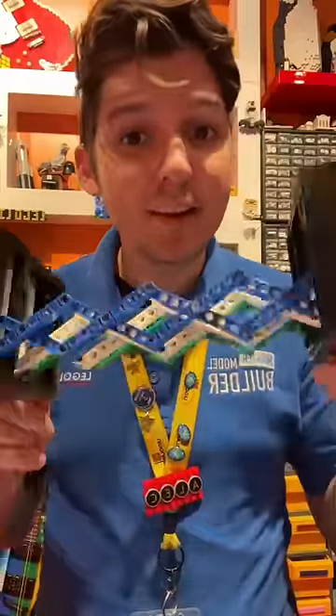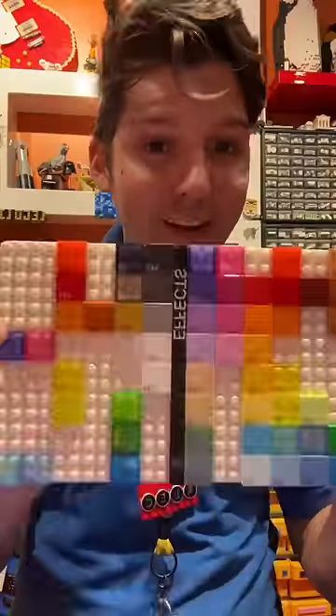Even though I work as a master LEGO builder, I don't have access to custom pieces, with one very boring exception, and that is my LEGO color palette.